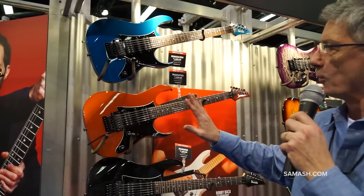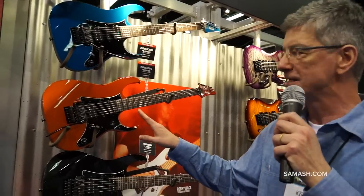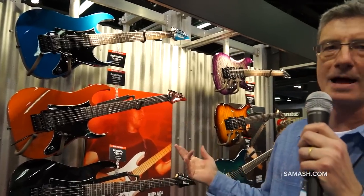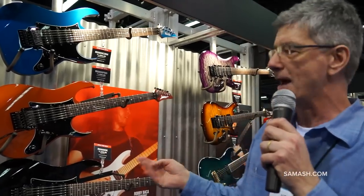Now with these RGs we went back to the original Edge tremolo system, and that's because what we're finding is a lot of our artists — we've done a lot with double locking trems — but we're finding a lot of our artists are actually going back to the one that they grew up with. So that's why we decided, hey, we'll just follow them, we'll go back to the Edge trem system.